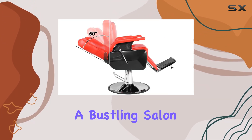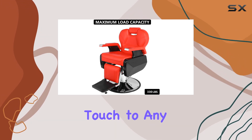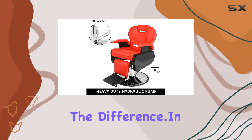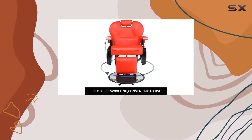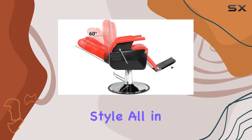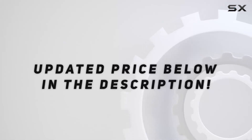Whether you're running a bustling salon or setting up your at-home studio, this chair adds a professional touch to any space. Your clients will notice the difference. In conclusion, if you're looking to upgrade your salon experience, the Gujci Hydraulic Reclining Salon Barber Chair is the way to go — comfort, durability, and style, all in one package. Check out the video description for the updated price.